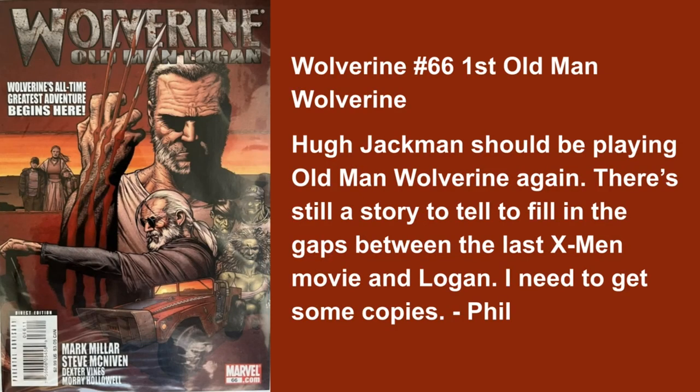Now we're going to go with Phil's pick, and he's going with another iconic book. Who didn't love this series when it came out? Millar and McNiven just crushed this. That's Wolverine number 66 — the first Old Man Logan. Hugh Jackman should be playing Old Man Wolverine again. There's still a story to tell to fill in the gaps between the last X-Men movie and Logan. There's a black and white variant that comes with it, and then you have the third print. Old Man Logan goes across multiple issues — all nice books for you guys to get and take a look at.